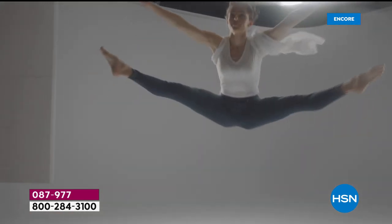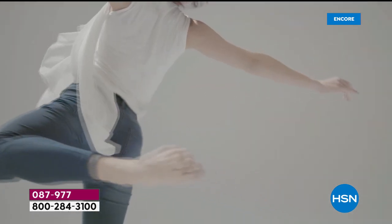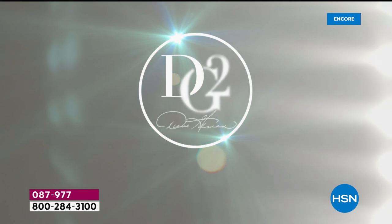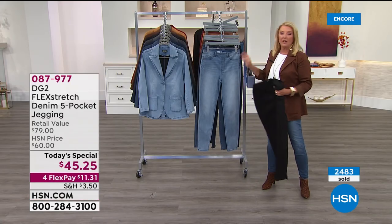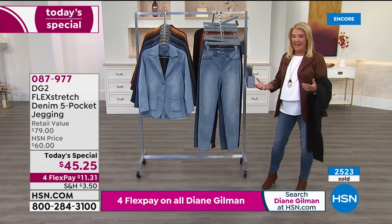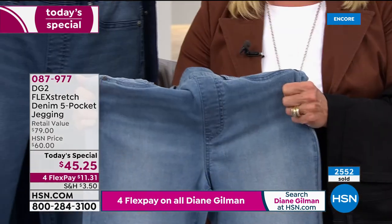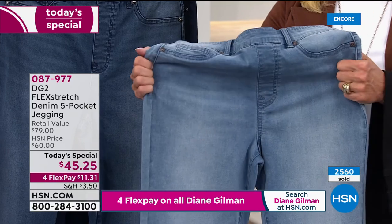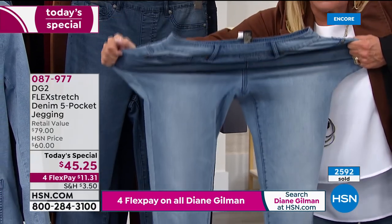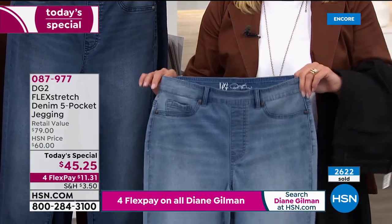Flex stretch launched in 2015 and broke every single fashion record at HSN — a record that still holds to this day. It was brought back with more sizes, new colors, and a lower price. The host demonstrates the stretch live: pulling the jeans wide, showing multi-dimensional stretch that fits the body. They're sexy as all get out but with absolute max comfort.